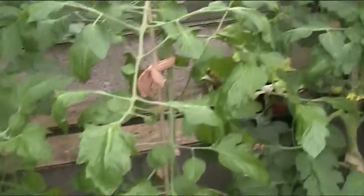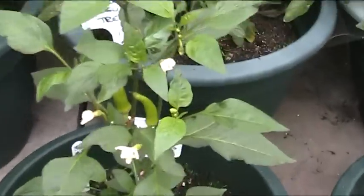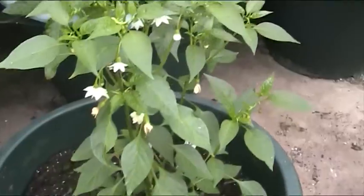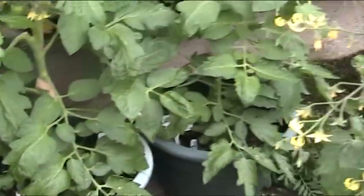There's Eric's Hungarian hot wax pepper and as we can see there are little peppers on it. And that's a cayenne — it's been pruned the way Ray does his.